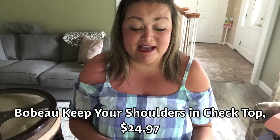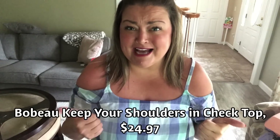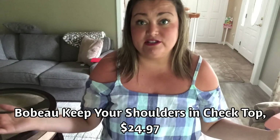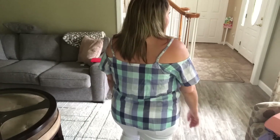I'm back. This top is by Bobo — it's the Keep Your Shoulders In Check Top in Plaid, extra large, $24.97. The prices are fantastic. It's 100% cotton, off-the-shoulder. I love the colors of this top. It does have a flap that goes all the way around the back, and it's not a bad length. I think it looks cute with the white pants too — the stylist sent the gray ones to try it on with, so I'll throw those on next. Overall, not a bad top.